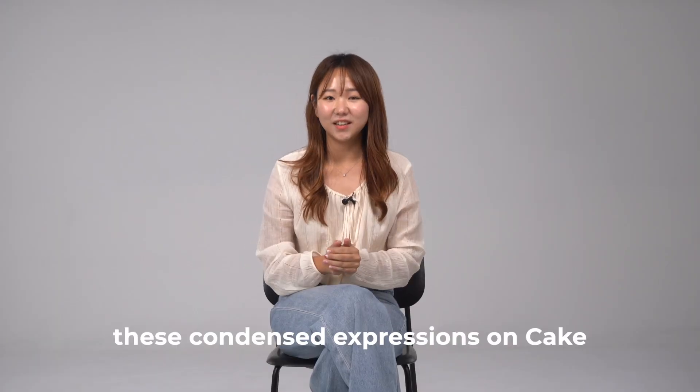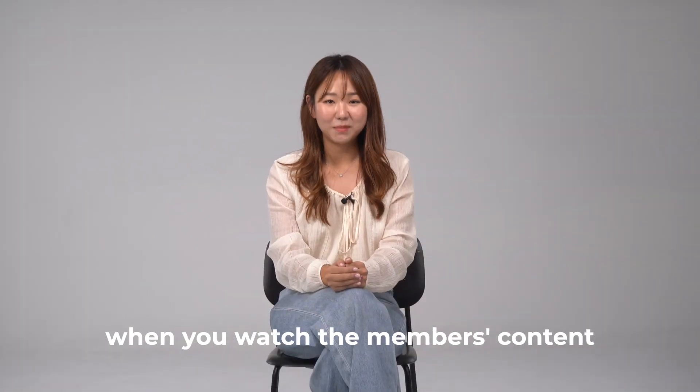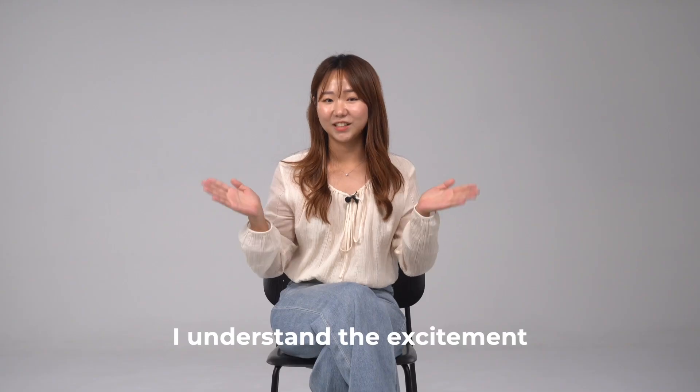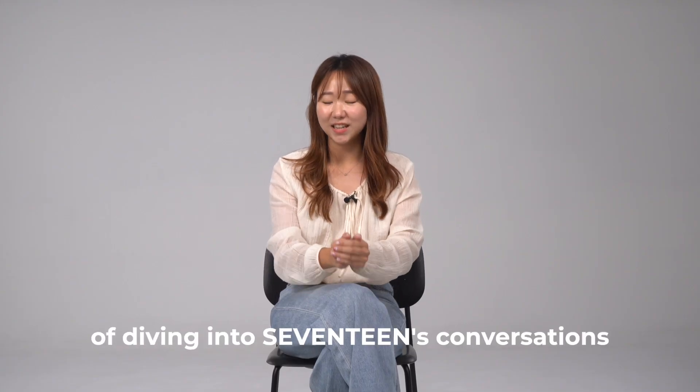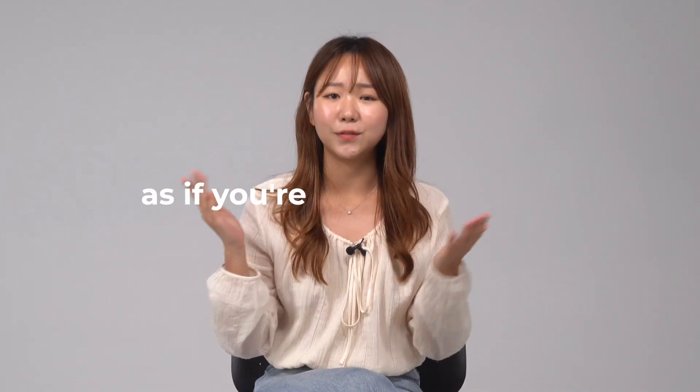Just by studying these condensed expressions on Cake, you'll find yourself understanding more when you watch the members' content in the future. Lastly, consistently study for 10 minutes every day. I understand the excitement of diving into Seventeen's conversations, but don't hurry through the classes as if you're just binge watching.